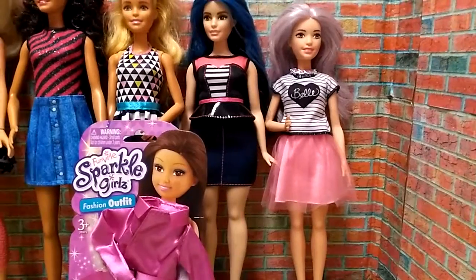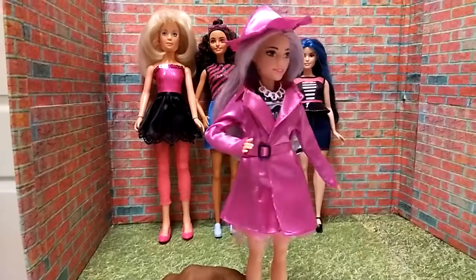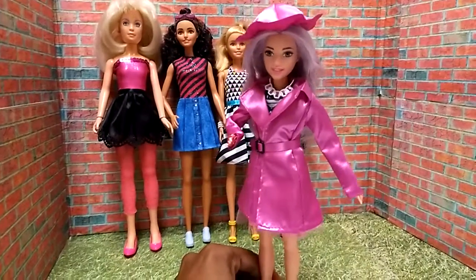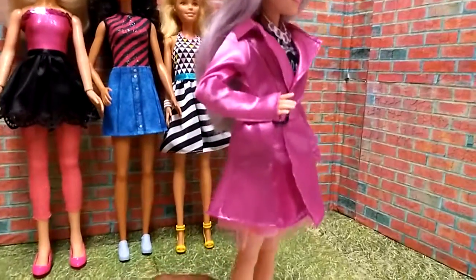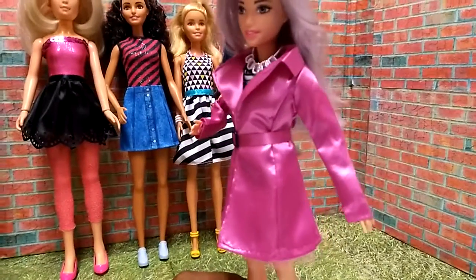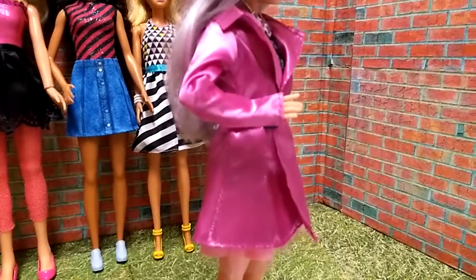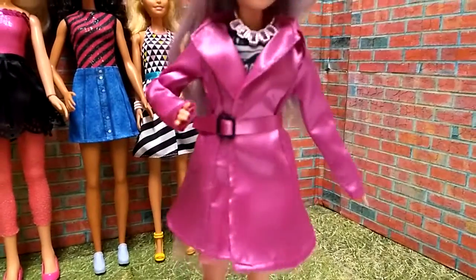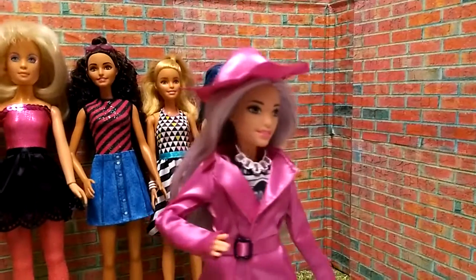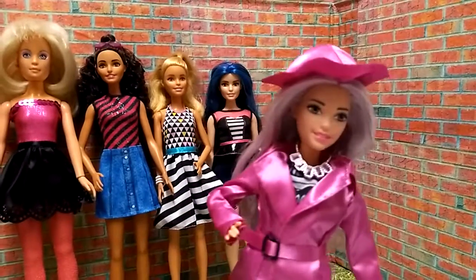First up, we have petite Too Cool in this raincoat, and she is looking nice in this outfit. By the way, the belt is actually not sewn to the coat — it's a separate piece from the coat. I really thought it was going to be too big for her, but it fits perfectly. Here's the hat. I do wish there were elastic chin straps so it could hold onto the doll's head properly.